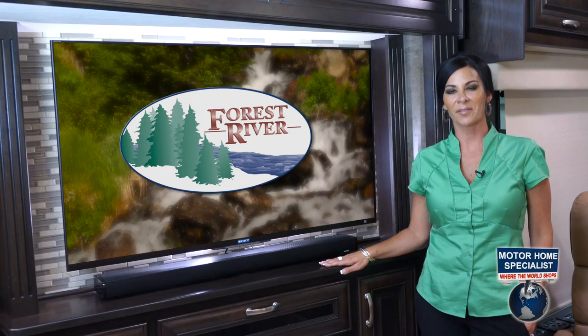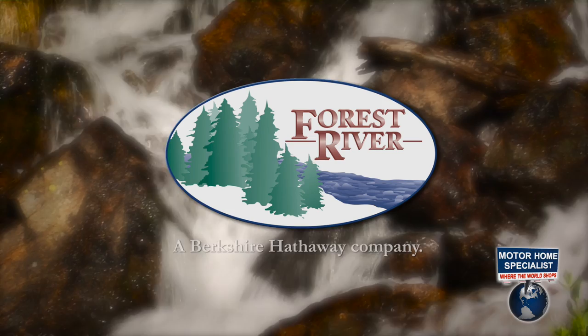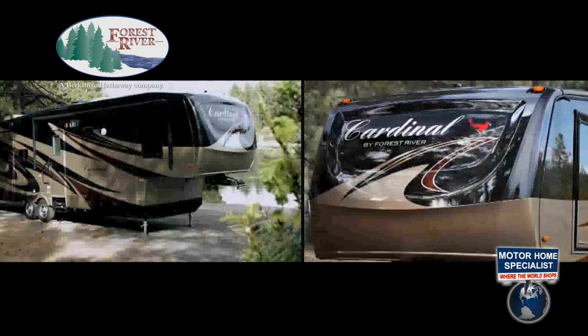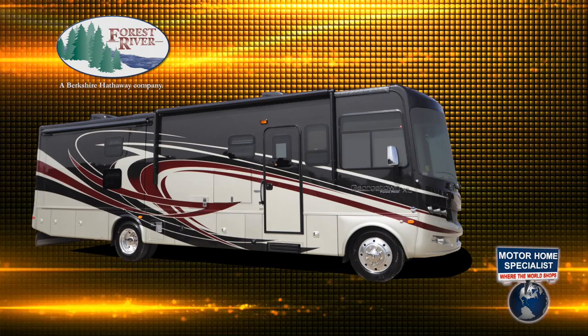Forest River RV was founded in 1996 and is one of the largest manufacturers in North America. In 2005, they became part of the Berkshire Hathaway Group. Forest River has over 60 plants nationwide, manufacturing more than 80 different makes of trailers, fifth wheels, boats, cargo trailers, manufactured and modular homes, commercial vehicles, shuttle buses, and of course luxury Class A gas and diesel-powered motorhomes.